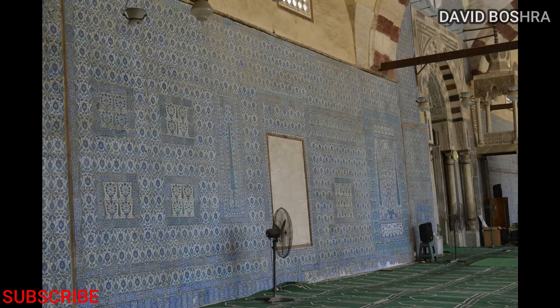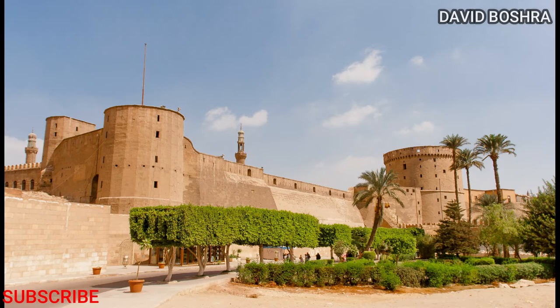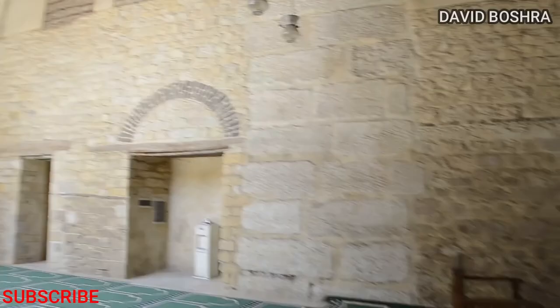Hello, welcome back. Today's quick visit will be about a beautiful ancient mosque, the Blue Mosque in Cairo, Egypt. This mosque is considered one of several blue mosques in the world. It is located in Islamic Cairo, close to the Citadel of Saladin.